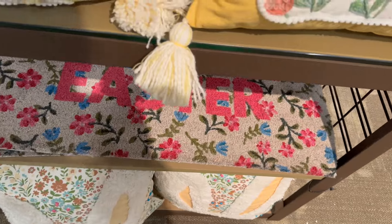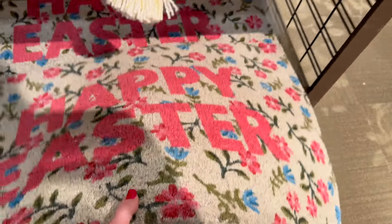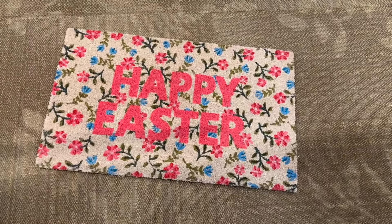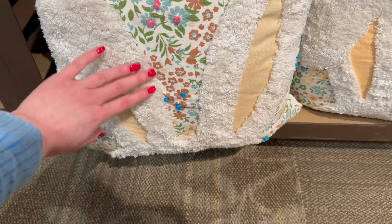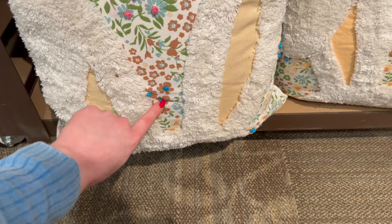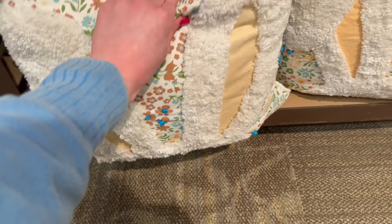They've got this is the only doormat I've seen — it's got lots of florals on it and says 'Happy Easter,' $16.99 for that. Then this last pillow has like fluffy bunny ears on it, with some three-dimensional accents on the flowers and a solid green back.